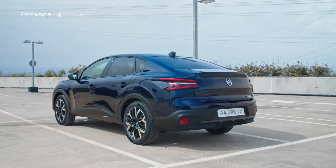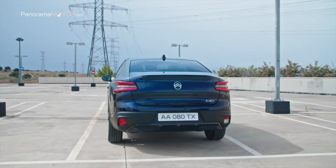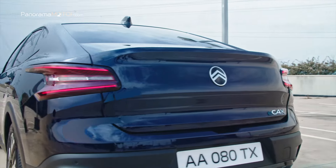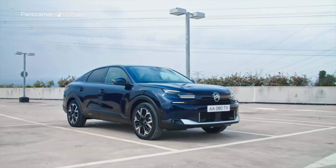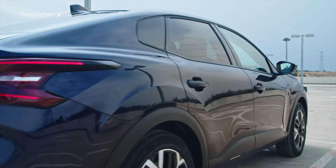El nuevo C4X no ha requerido cambios significativos en la parte trasera. El portón del maletero, con su sección vertical inclinada hacia delante, acentúa el dinamismo del coche. Las luces traseras de LED están en armonía con la iluminación delantera, enmarcando la apertura del maletero, y la introducción del nuevo logotipo subraya el diseño general.